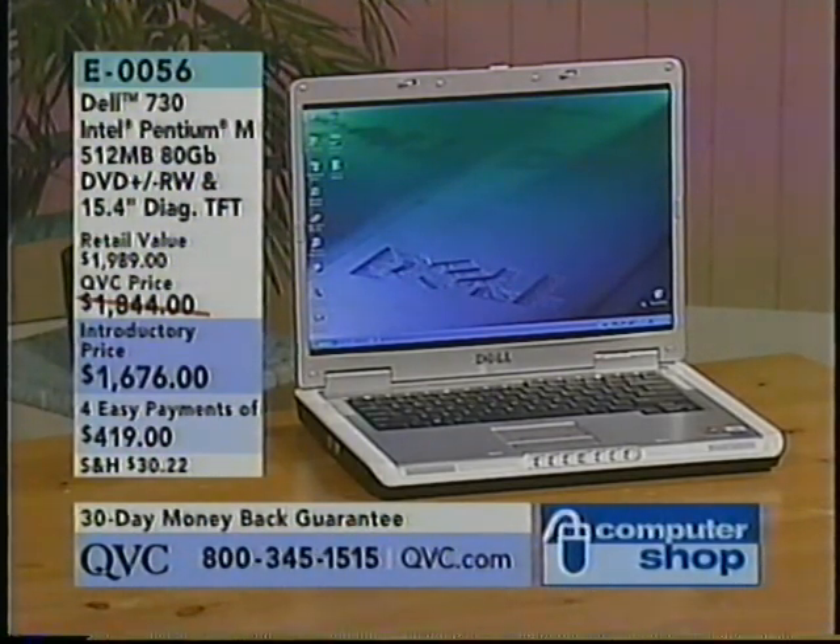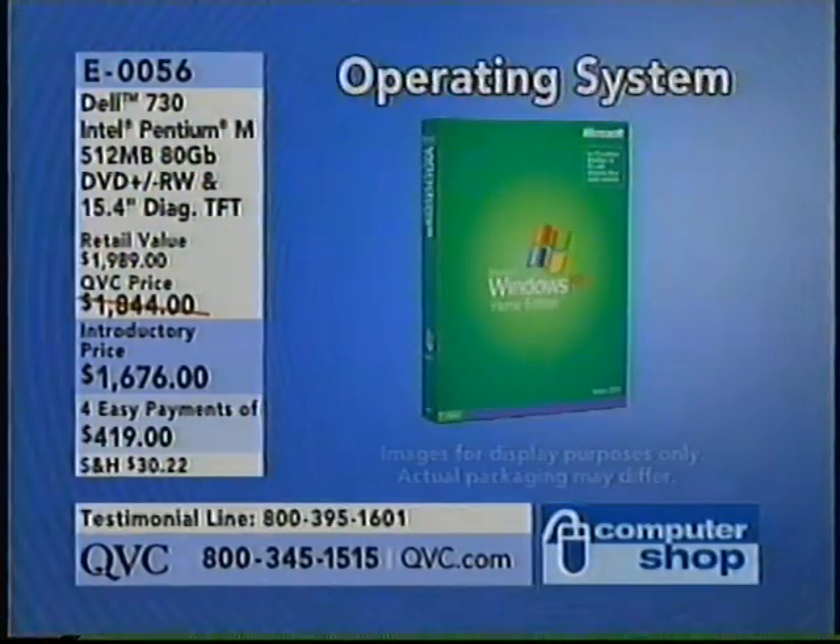Your price is $1,676 or four monthly payments of $4.19. That includes over three dozen software titles — 36 software titles. We'll take a look at that in a moment.